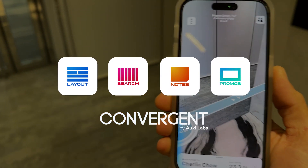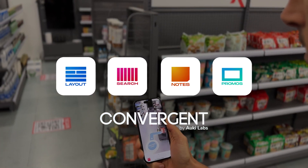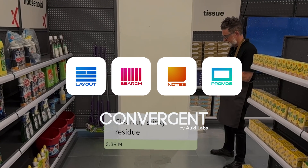Convergent by Aukey Labs is a spatial computing platform for retail, allowing retailers to increase staff proficiency, reduce training costs, and operate more efficiently.